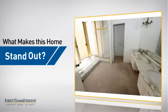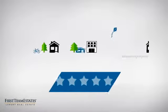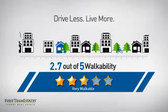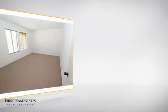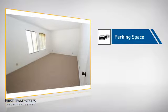But let's talk about what really makes this home stand out. With a walkability score of 2.7, the neighborhood is a very walkable place to live, for a healthier lifestyle, shorter commutes, and the ability to run errands on foot. This home also features some other great amenities, like an extra parking space for your vehicle.